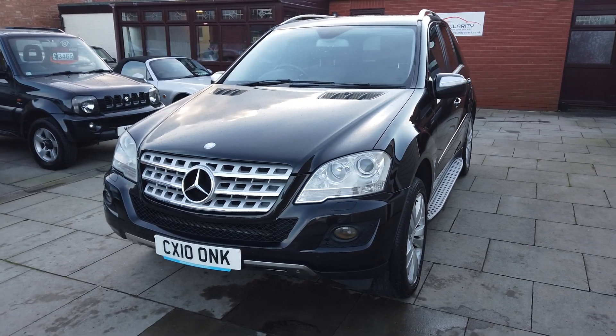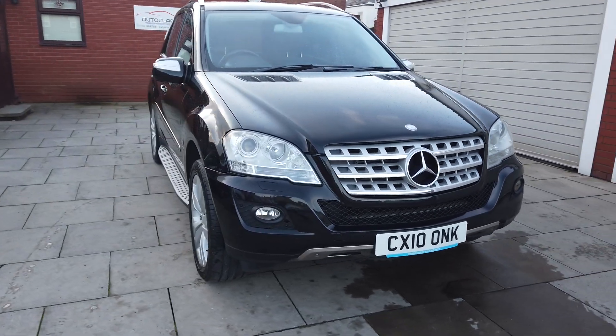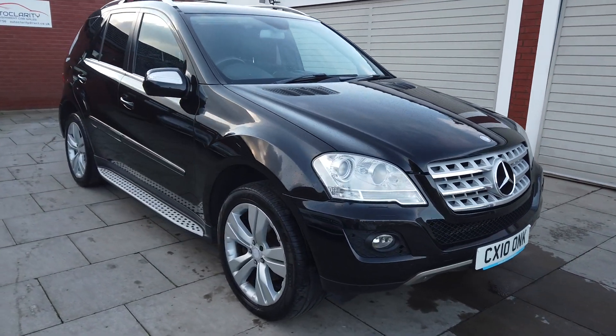Hi guys, Colin here from AutoClarity. This is the moment I've been waiting for anyway, whether you have or not I don't know, but this car is available for sale.